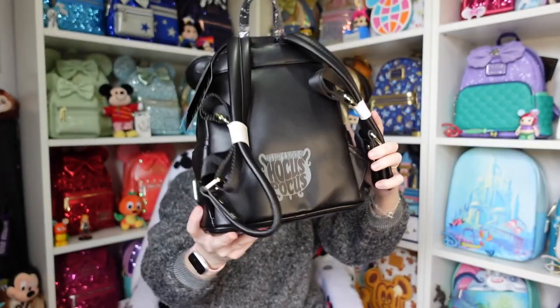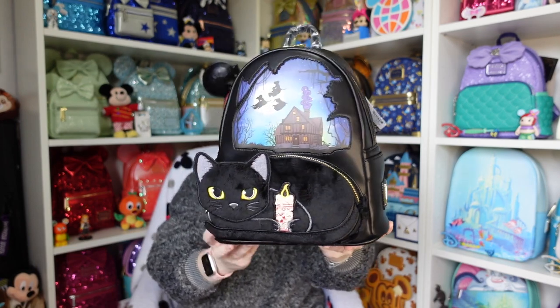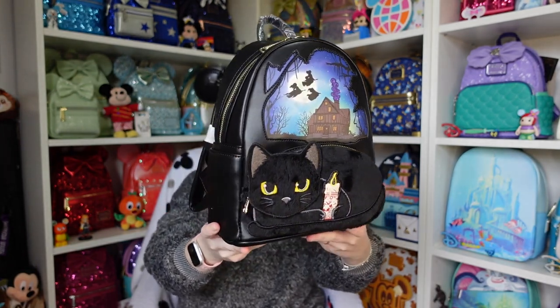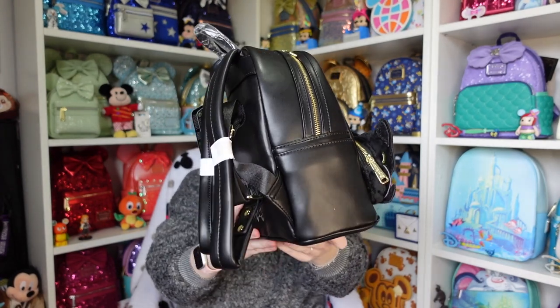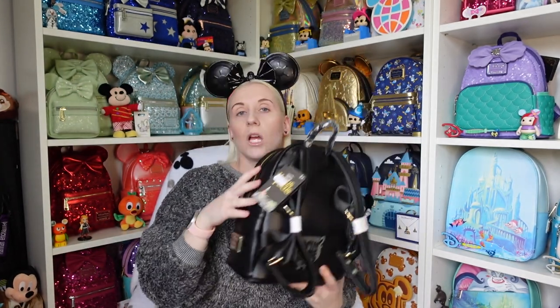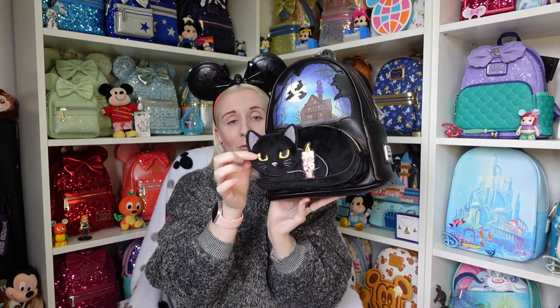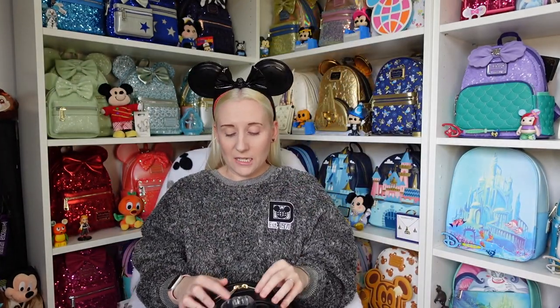I'll do a quick 360 and then check the inner lining, because I haven't actually opened this one up before. Better late than never! You can never see enough Binx — he's so cute and he's furry, look at him! He's so fluffy, just like this spirit jersey, because it is remarkably cold right now in the UK.